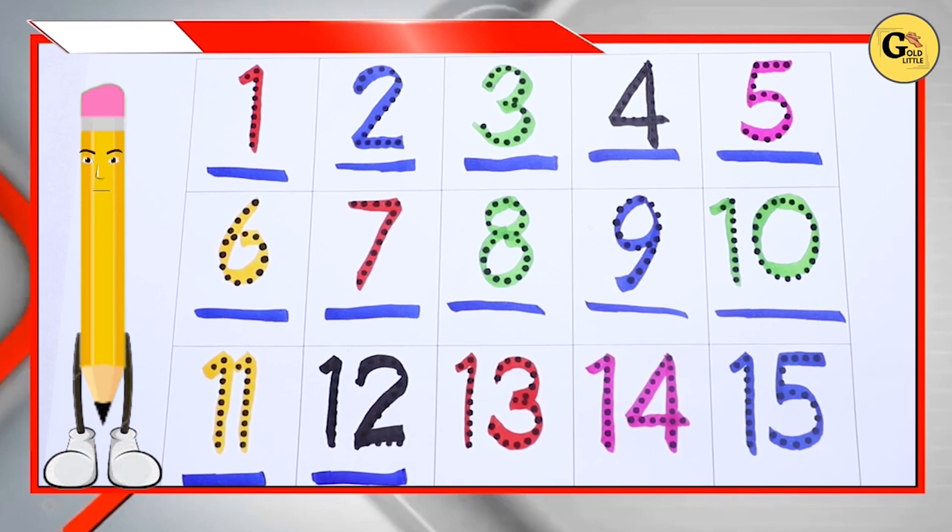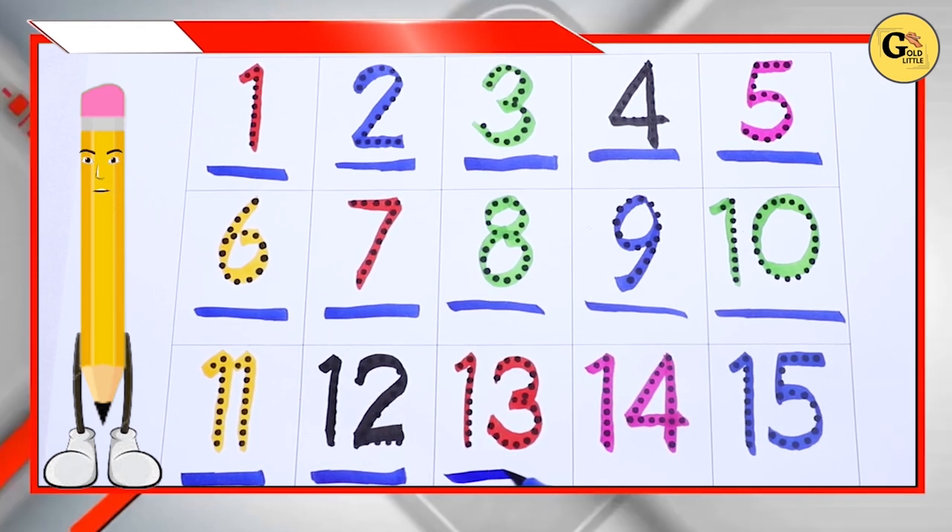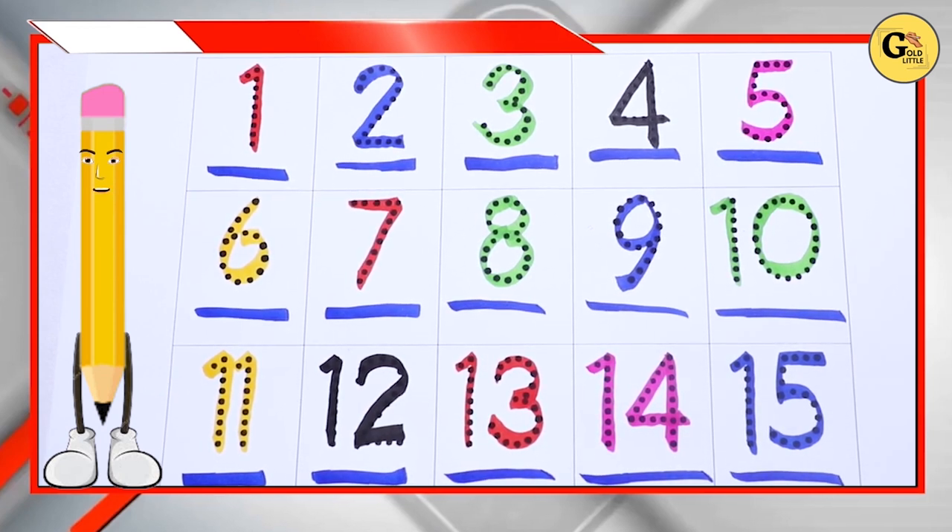Number 11, number 12, number 13, number 14, number 15. Thank you.